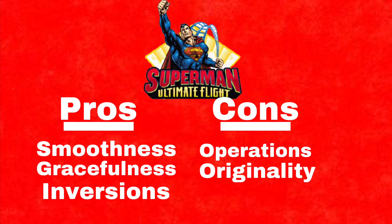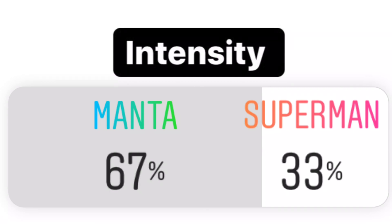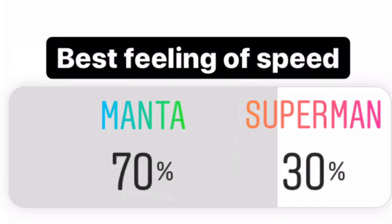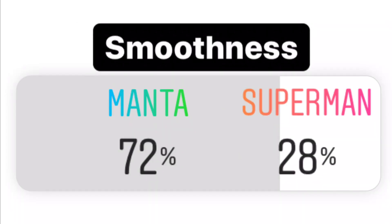We compared them on Instagram polls at Airtime Productions. You guys voted Manta for intensity by quite a few votes. For first drop, Manta received another victory over Superman. For most pleasing ride time, Manta won again. For best feeling of speed, Manta won once again. For theming and color scheme, Manta took another win, this time by more. And for smoothness, Manta once again takes it.